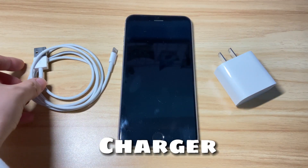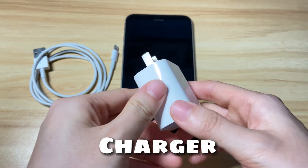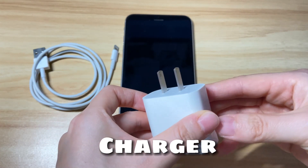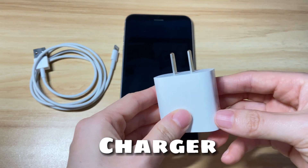Next, check the charger. A bad charger could make your iPhone 8 keep connecting and disconnecting after being plugged into power. Make sure there's no damage on the surface and try if it can charge other iOS devices. If not, switch to another known good charger to charge your iPhone 8 again.